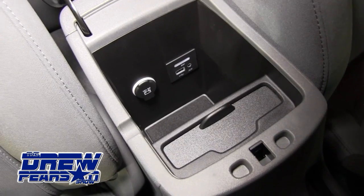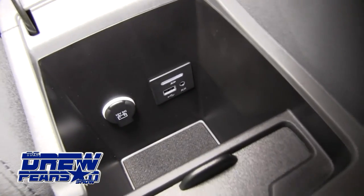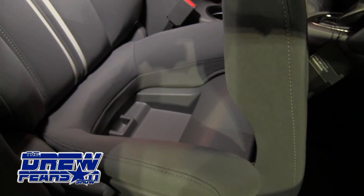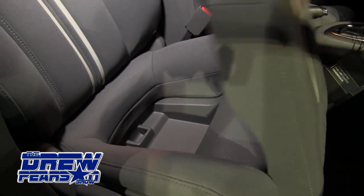The center console is equipped with a USB, auxiliary SD card slot, and CD player. The vehicle is also equipped with an auto-dimming rearview mirror, remote start, passenger seat storage, and fold-flat rear seats.